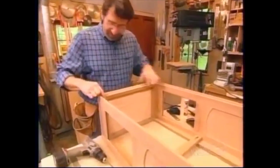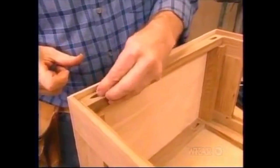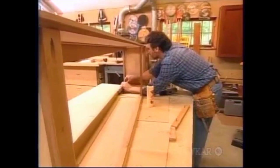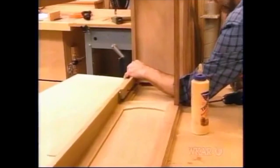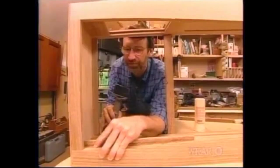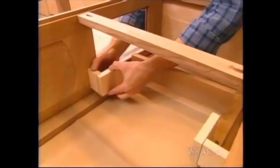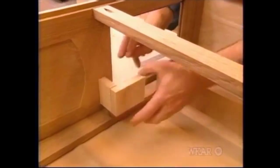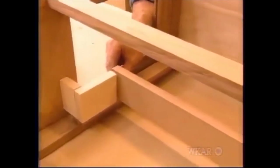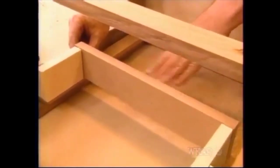Another brace up here. You'll notice that all the ends of these cleats are cut at two degrees to match the taper of the case. Now these cleats, which go just behind the face frame, will secure the dial panel. Here I'm just dry-fitting some blocks of wood — these happen to be poplar. They'll get screwed and glued to the case later, and what they do is support the movement.